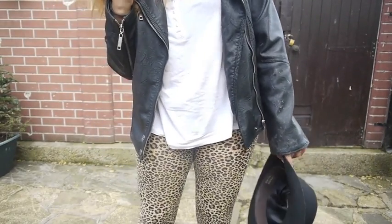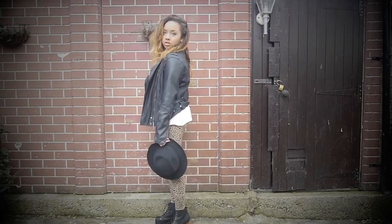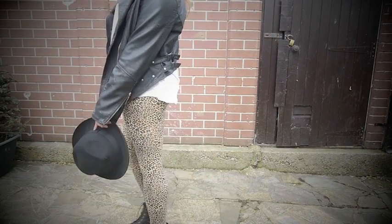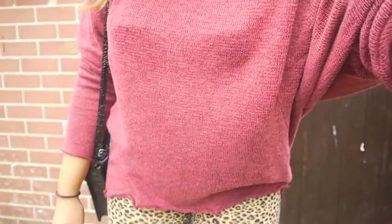The first two outfits are more casual. I've put just a plain white vest top and a leather jacket with the leopard leggings, which are pieces you probably all have in your wardrobe. And then I've put a dark red jumper with it — you can put just any kind of plain jumper over leopard leggings, which I think also looks really nice, kind of oversized.